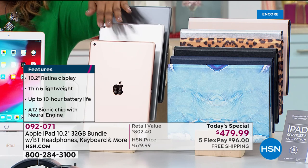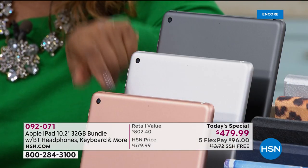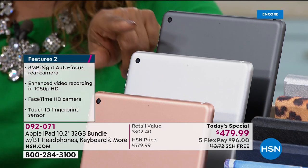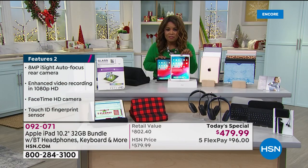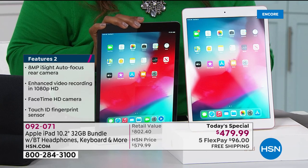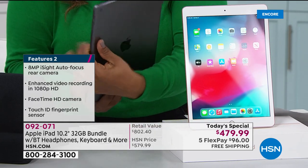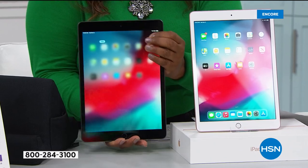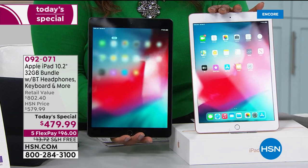Let's start with choosing your 10.2-inch iPad. We have the gold, the silver — both the gold and the silver have a white frame. Here in the front you'll see that they have a white frame. I have in my hand the silver gray, which is the only one of all the choices that actually has a black frame around it.